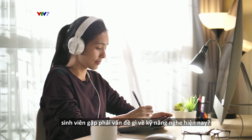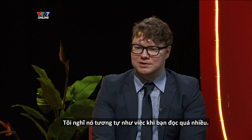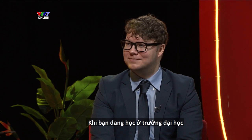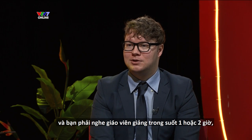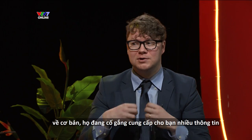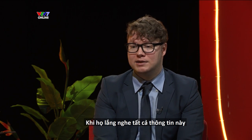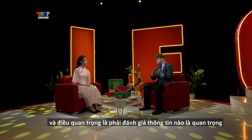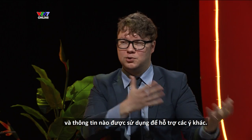What are some problems that students face nowadays in terms of listening skills? I think it's similar to reading in the sense of doing too much. When you're learning at university and you have to listen, you're stuck in the room for an hour or two hours, and you are trying to learn from a lecturer who is basically trying to give you a lot of information in a short period of time, which can be very overwhelming. It's important to judge which information is important and which is just being used to support other ideas.